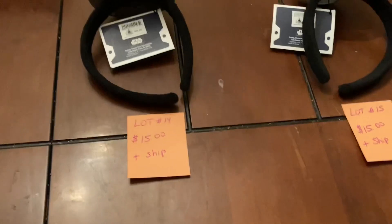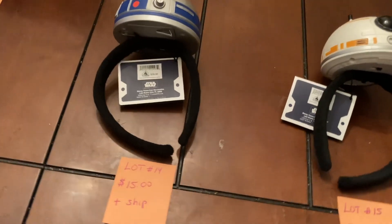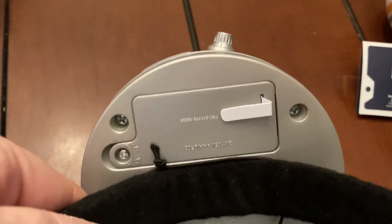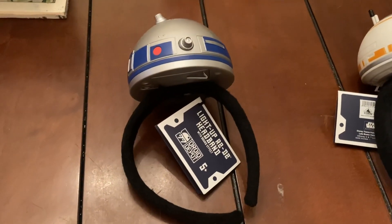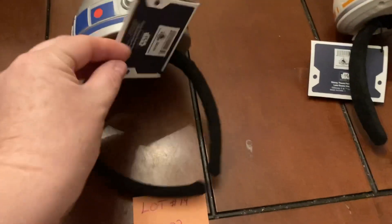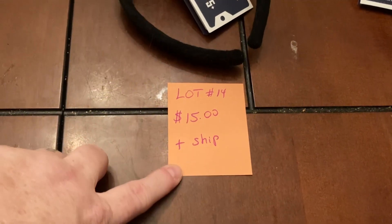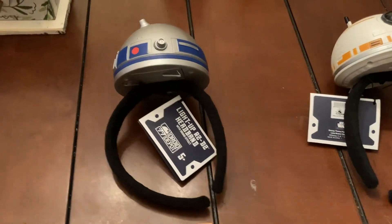These are some Disney headbands from Star Wars. You have the light-up R2-D2 headband with sound effects — it still has a tag on it and hasn't been taken out, so I'm not going to undo it since it's brand new. These are regularly $29.99 and this is going to be lot number fourteen at fifteen dollars plus ship — a really great deal if you like Star Wars.